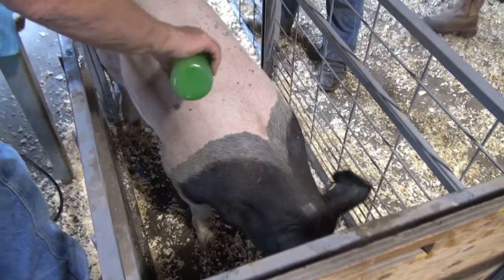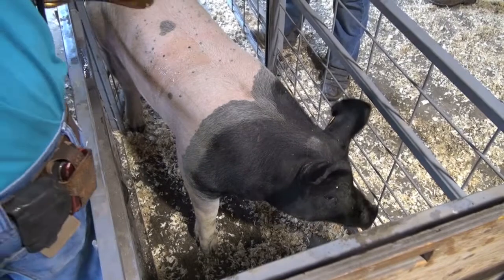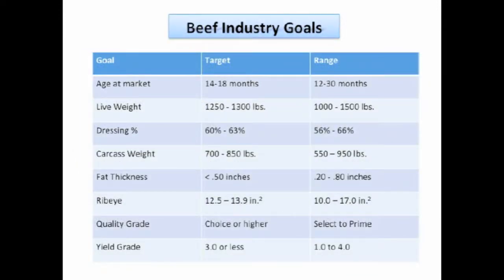In the information age, ultrasound makes sense because carcass measures are available as the animal is scanned. Quality animals based on industry carcass standards can be identified using ultrasound. The ultrasound carcass data can also be added to show ring evaluation to validate industry acceptability of animals, and groups of animals can be scanned during the same period allowing for a fair comparison.